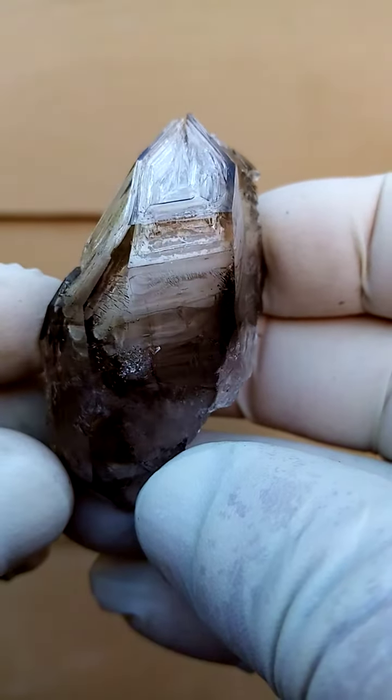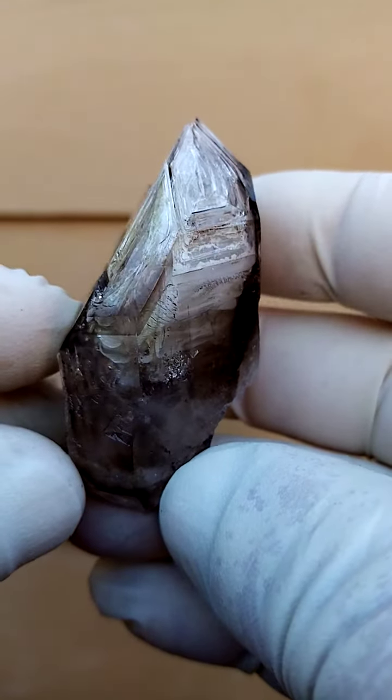From the Gaborebersep and surrounds, Namibia — a Skeleton Brandberg Quartz.